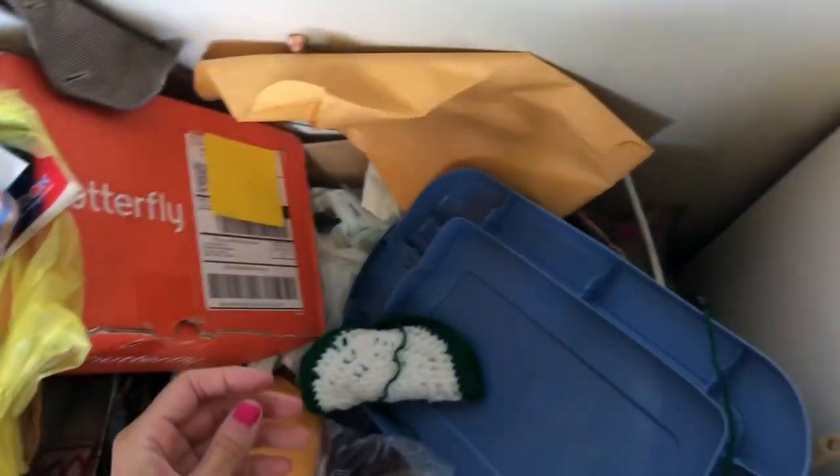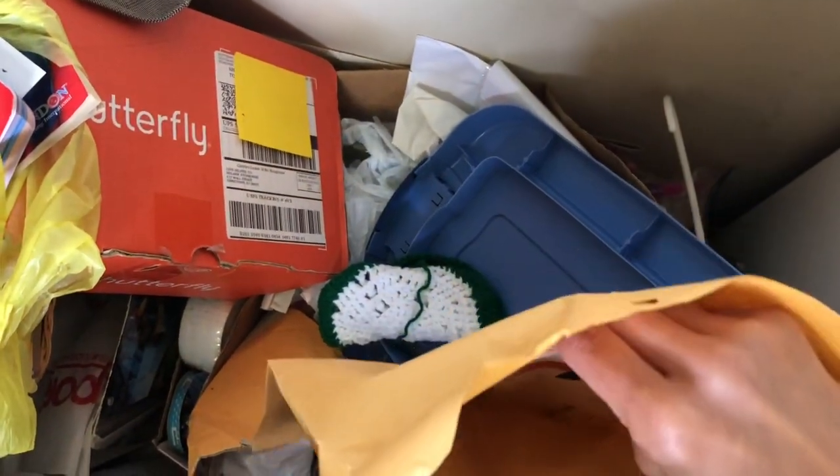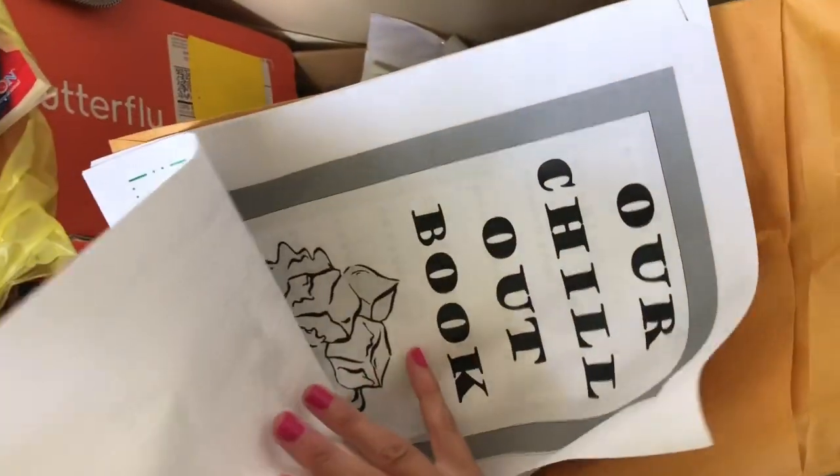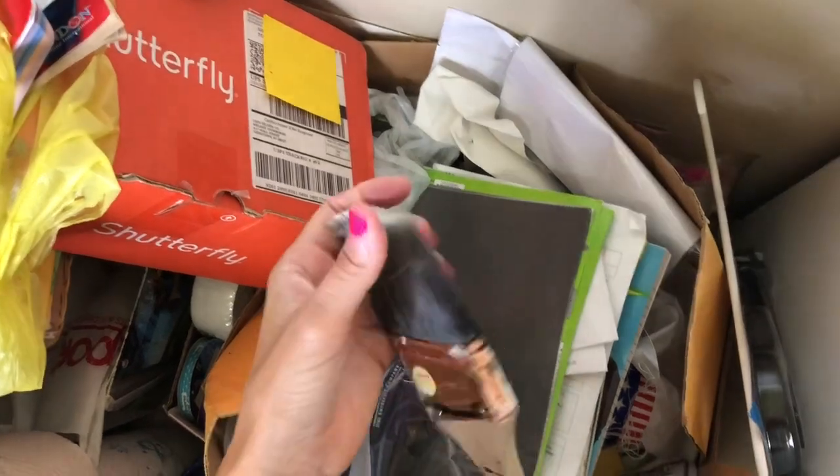There's very faded scrapbooking paper — half of me wants to keep it and the other half is like, girl, recycle it, you can let it go. This might have our address on the other side so I'm not going to flip it around. I don't know what this other item is. And right here, a little crochet thing — I feel good letting that go, we can donate that. And a paintbrush that has definitely seen some better days.